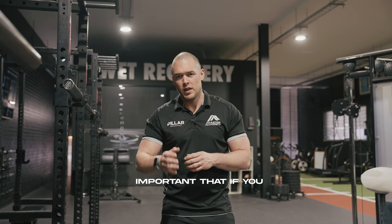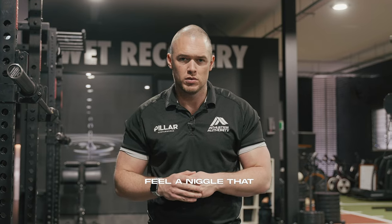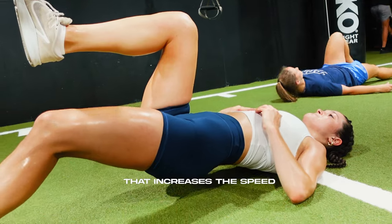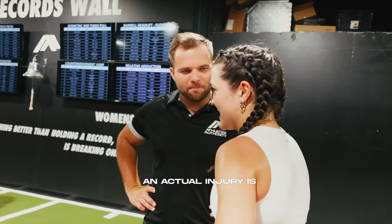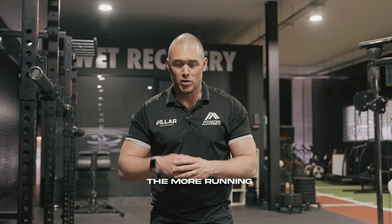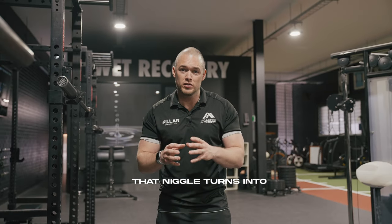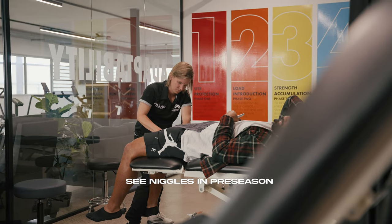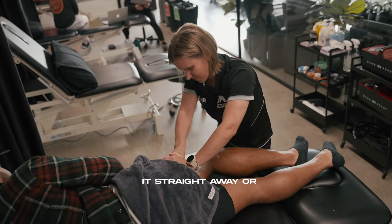So it's really important that if you feel a niggle, you get on top of it straight away, because the biggest thing that increases the speed of that niggle to an actual injury is volume. The more running, the more training load, that niggle turns into a proper injury very quickly. So when we see niggles in pre-season, we need to treat it straight away.